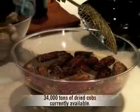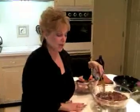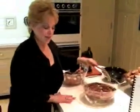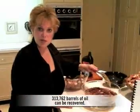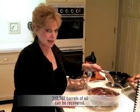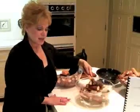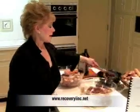We presently have amassed 34,000 tons of dried cobs, and that comes in a non-harvest season. We continue to amass them for work on the oil spill. If you translate that, that means there is a return of 313,762 barrels of oil. That's quite a statement. We invite you to visit us on our website: recoveryinc.net. Thank you.